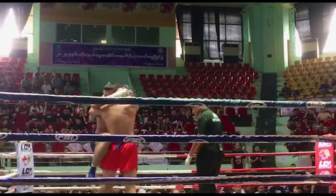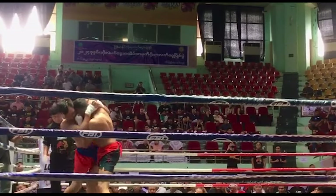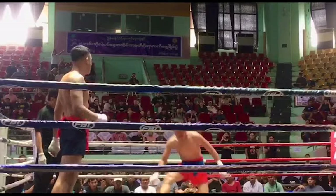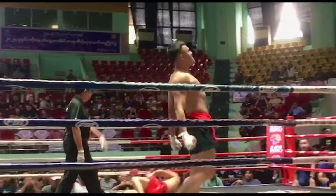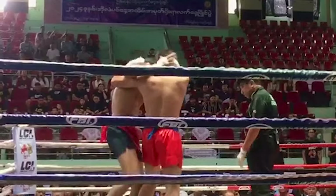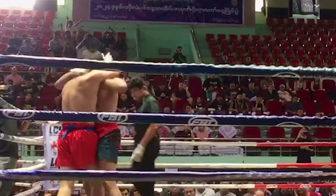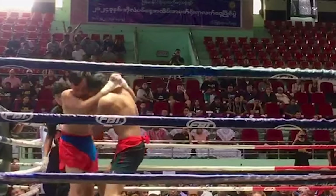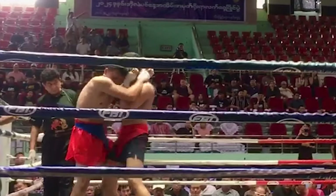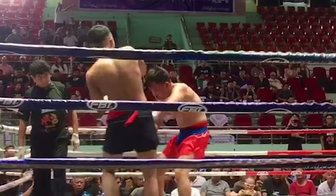That kick definitely landed and then he got him with a little elbow. At this point he realized he could get him with another elbow. He got him again — let's show a replay. Notice the different clinch ranges — it's not just one clinch range. Look how he uses his forearm to frame.